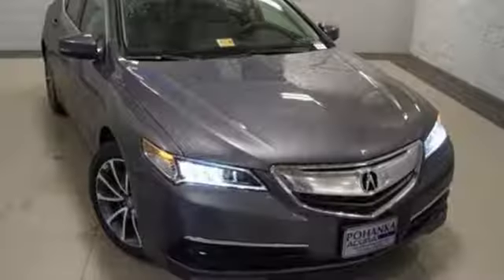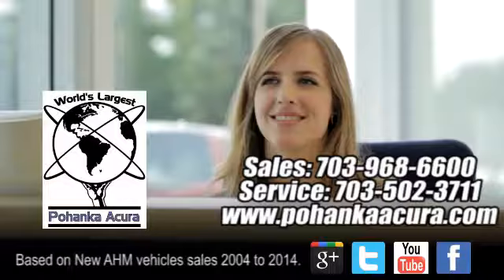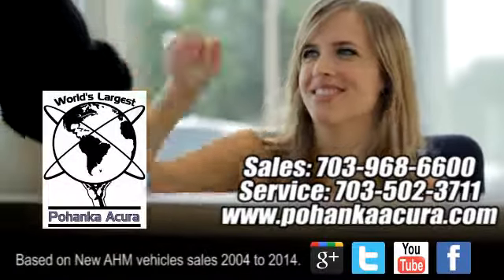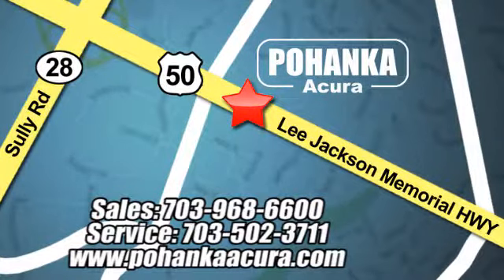Brace yourself for thrilling fun. Take this handsome TLX for a test drive. Pohenka Acura is a great place to buy a car. We're conveniently located at 13911 Lee Jackson Memorial Highway, Route 50 in Chantilly.